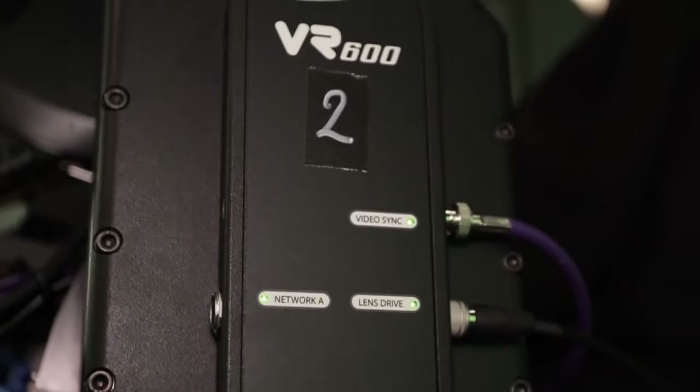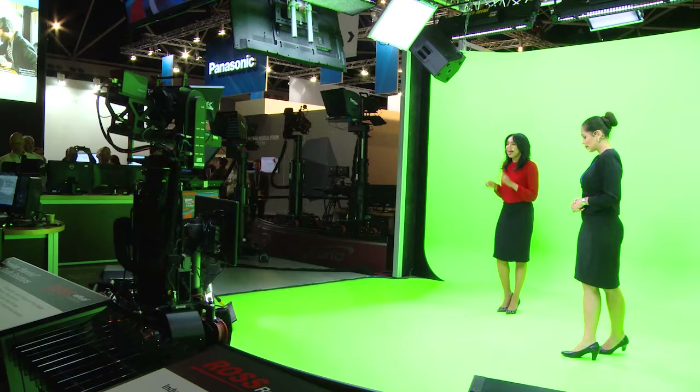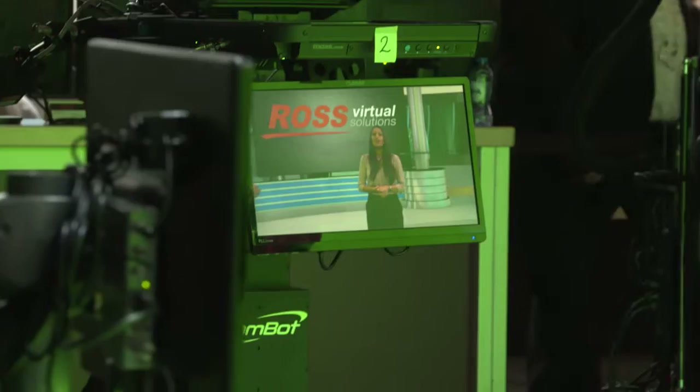A beautiful example of form meeting function, the eye-catching aesthetics of the Furio give a cutting-edge look to your programs, both in front and behind the camera. CamBots offer superior manual control, so moving from local to remote control in back is as simple as flicking a switch.